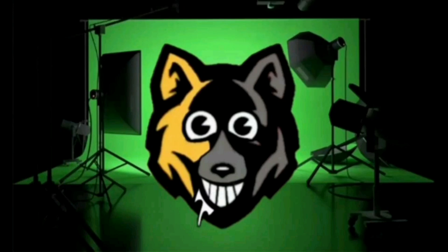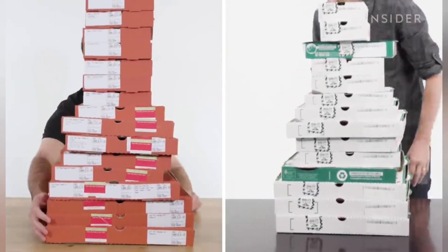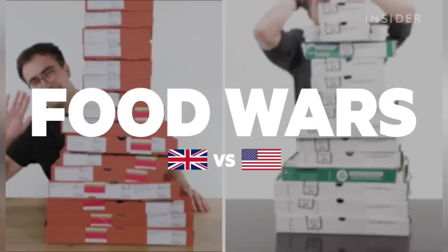Welcome back to another video. UK vs US Papa John's — let's get into it. This is Food Wars.